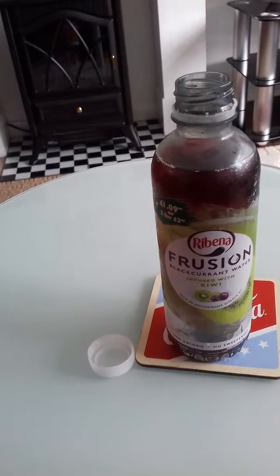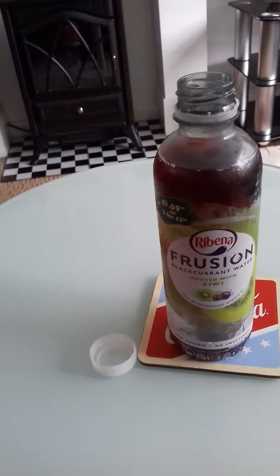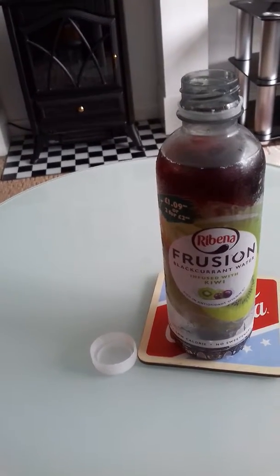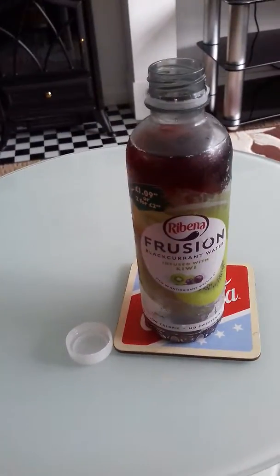It's also a little bit expensive. It's got quite a lot of sugar in there as well, so I won't be buying this drink again.